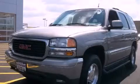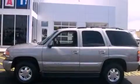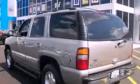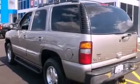This is a 2002 GMC Yukon, a big SUV for big fun. It has a 5.3-liter 8-cylinder engine, an automatic transmission, and 4-wheel drive.